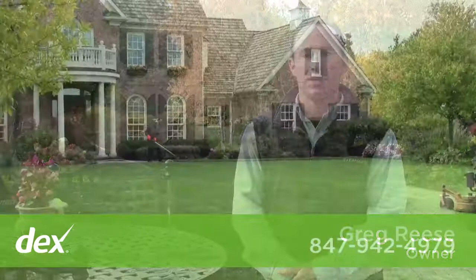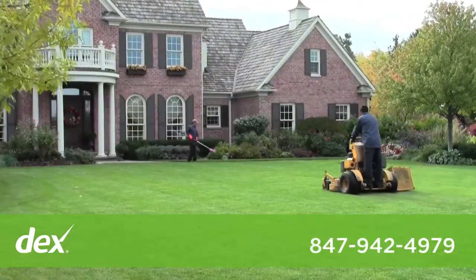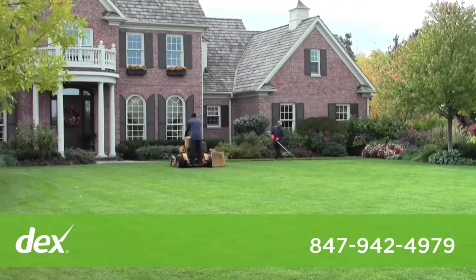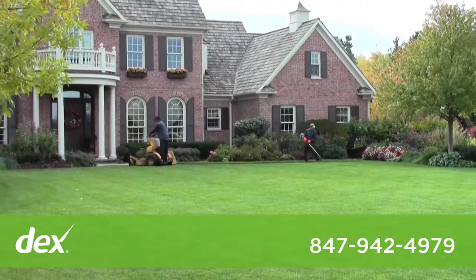Hi, my name is Greg Reese, owner of Heartland Harvest Landscape. We service Chicagoland and have two locations, one in the West Loop and second in Libertyville. Together we're able to service Chicago and the North Shore.